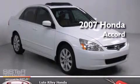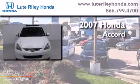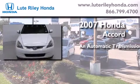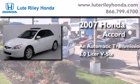This is a 2007 Honda Accord. This four-door sedan has an automatic transmission and a 3.0-liter V6.